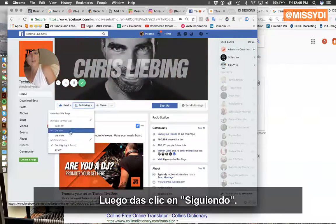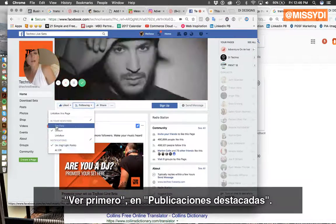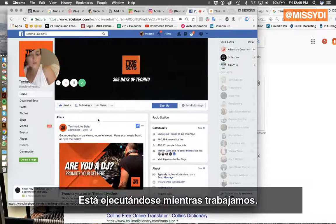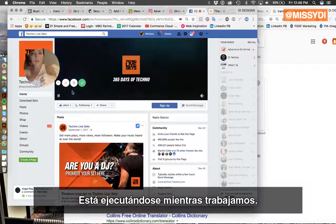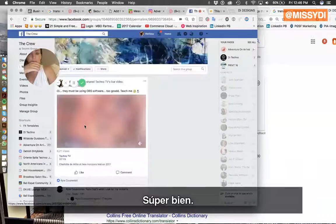And then click on following. See first on highlights. It's really good — I'm not going to keep it at 'See First' though, just default. Okay, so it's rolling as we're working. Super good.